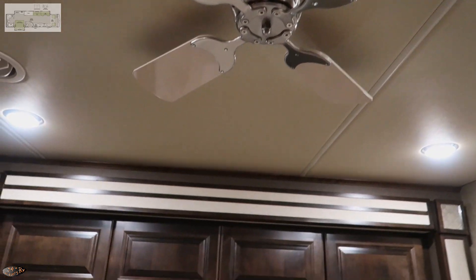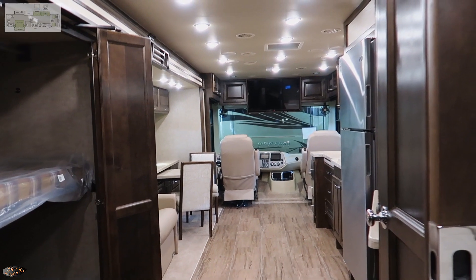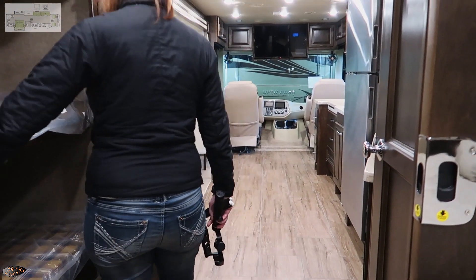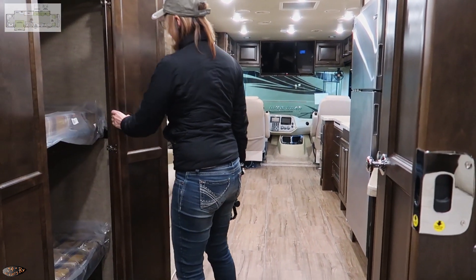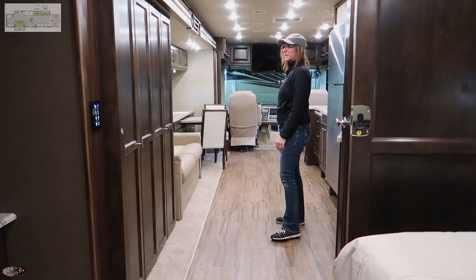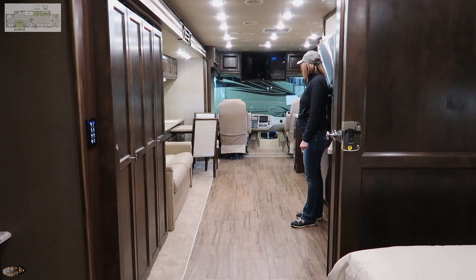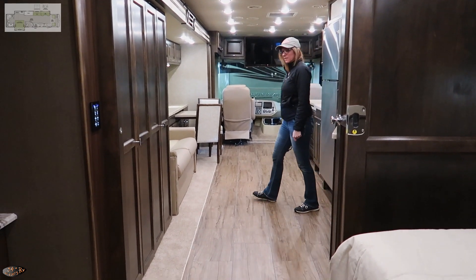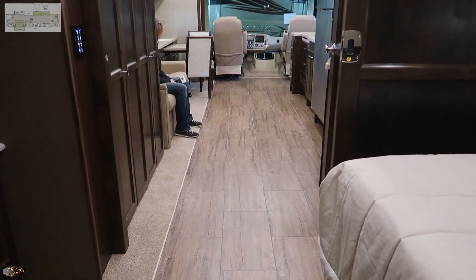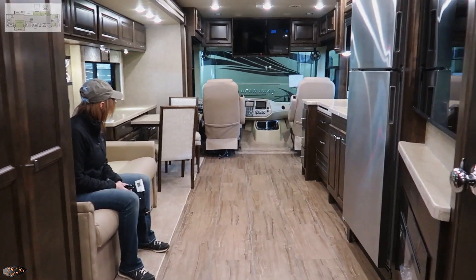The ceiling fan in the bedroom is something else Tiffin does that I like, though it was rattling a bit. I also wonder how effective it is — when you install a ceiling fan in a house, there's a minimum distance from the ceiling required for it to be effective, and this one is mounted pretty close.